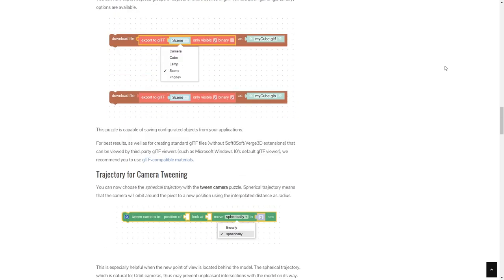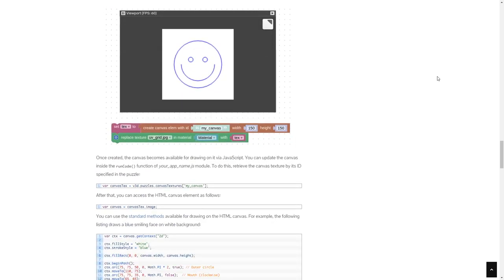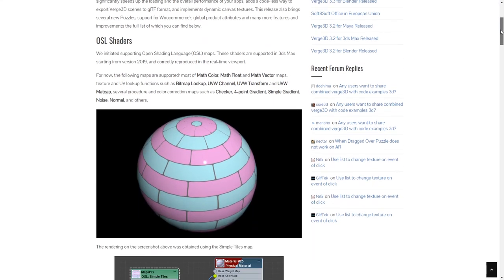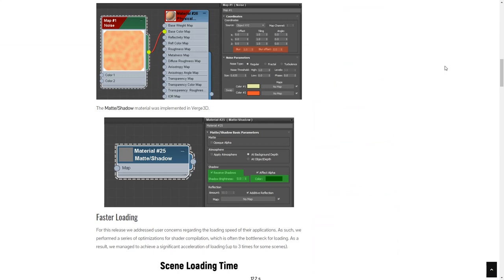Verge3D has been updated to version 3.3. It's an artist-friendly toolkit for 3D interactive web applications. It has multiple speed boosts, you can save different file formats, write on HTML5 canvas used as a texture on a model — and importantly, this version adds support for 3ds Max OSL shaders in the web browser.